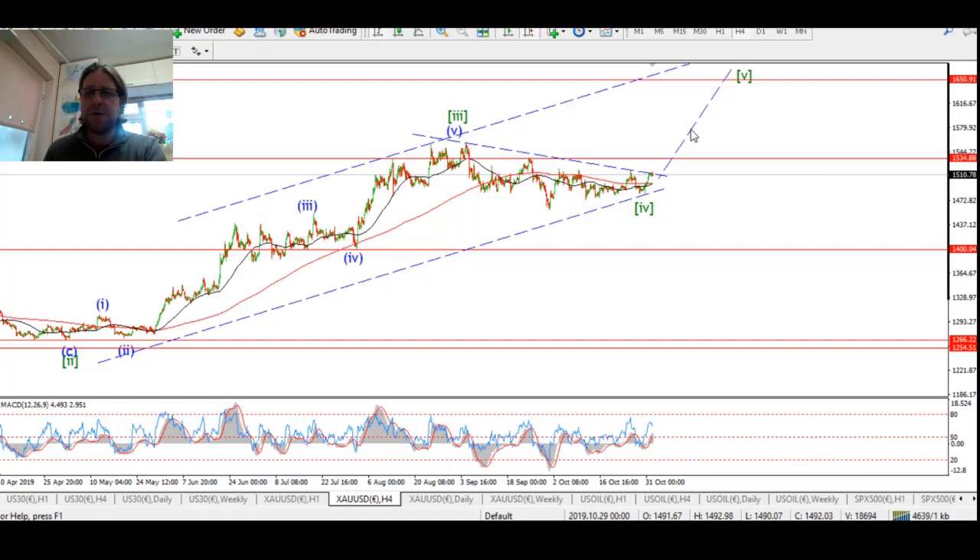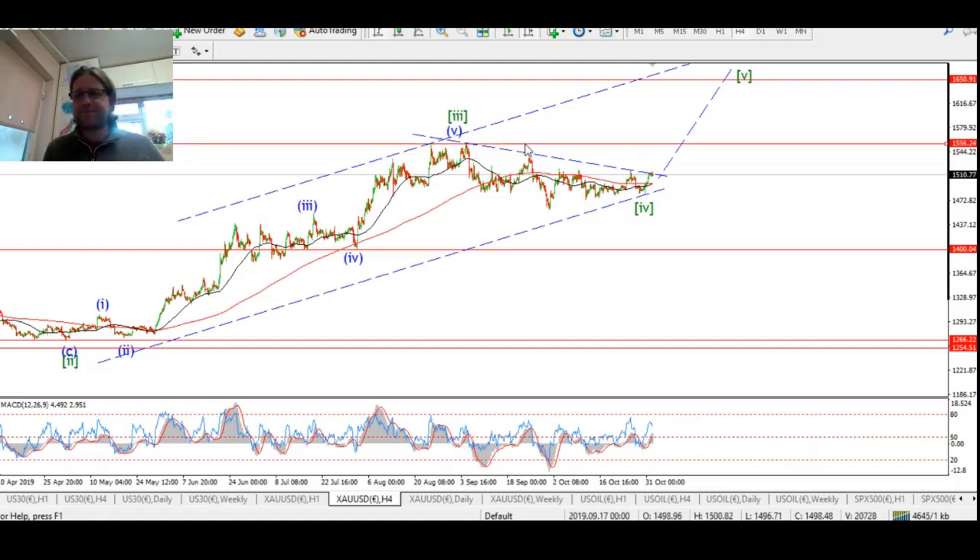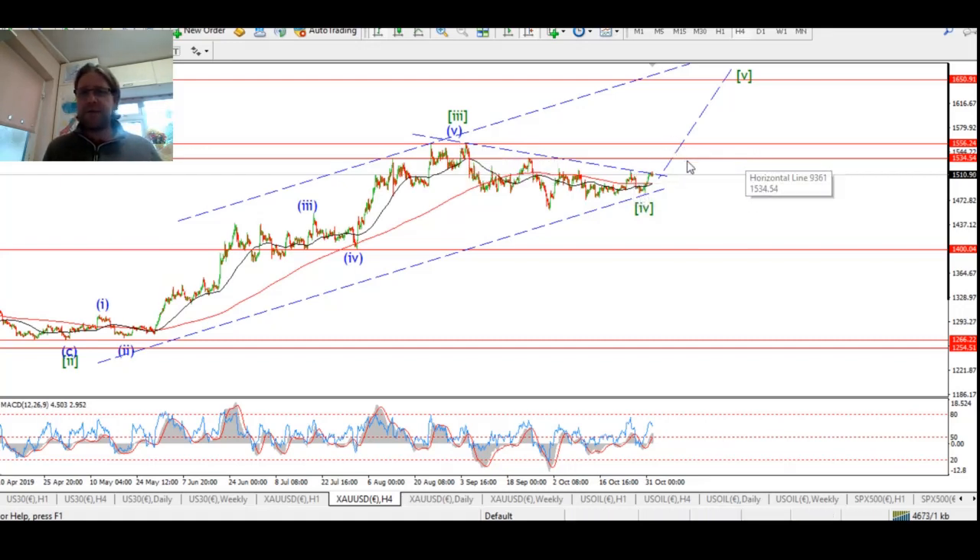If that's the case, then next week should push out above that 1550 level. We have a couple of previous highs that will form resistance in the short term — 1535 and then 1556. If we see a break of that 1556 level, then that'll confirm wave 5 up. I think we're close to confirming it now anyway, so we're going to see that fourth wave low hold over the early trade next week.